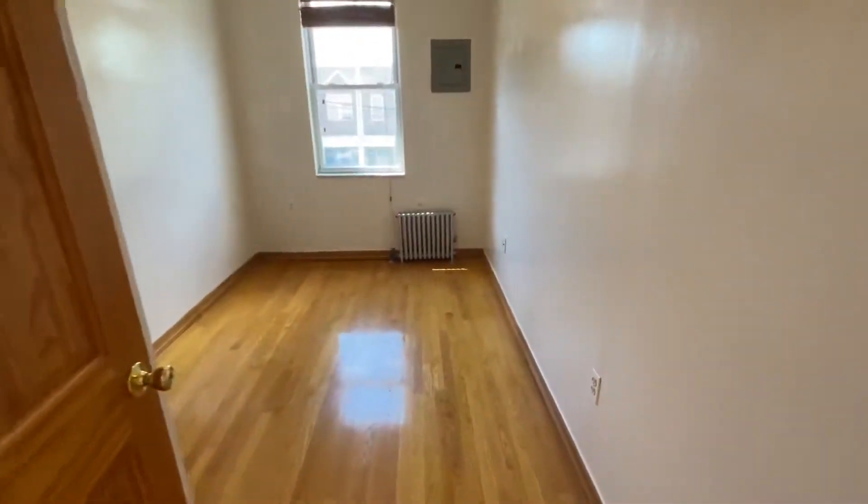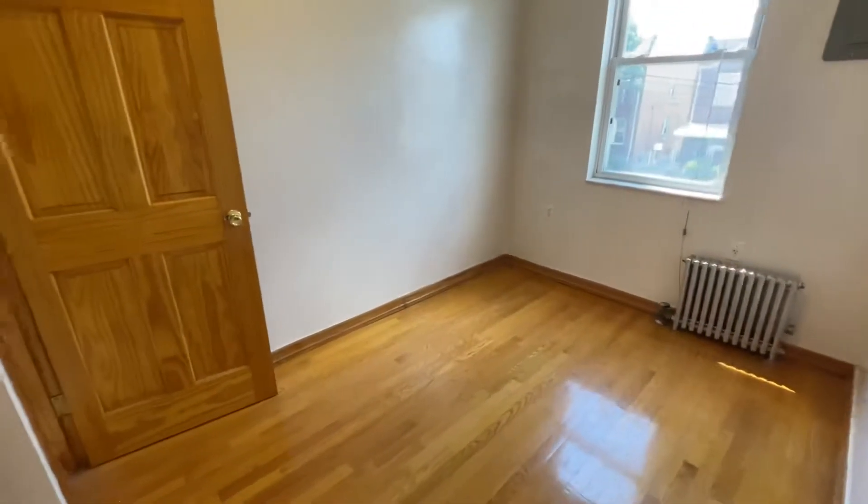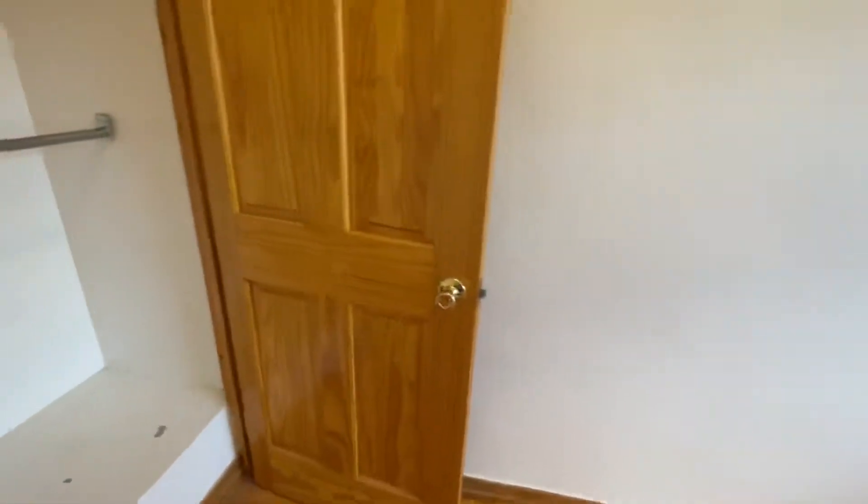This is the second bedroom — it can fit a full-size bed, or it can be used as an office space. There's a nice large closet here.